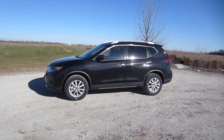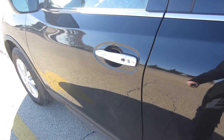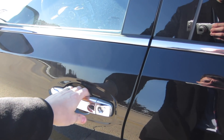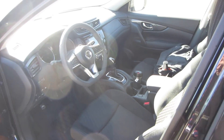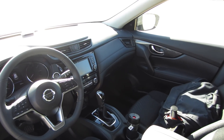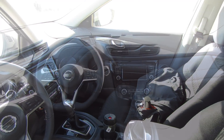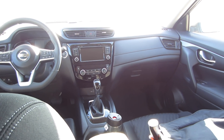Let's take a look inside and see what kind of features the Rogue has to offer. The Rogue does have keyless entry — you can just press the button and open the door without taking the key fob out of your pocket. Once you're inside, it comes with a nice cloth interior that doesn't attract dirt very much. This car was actually pretty clean, which is a rarity for some of the rentals I've had lately.